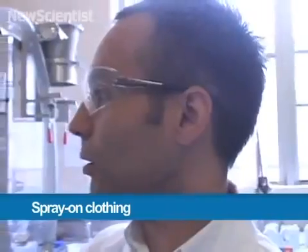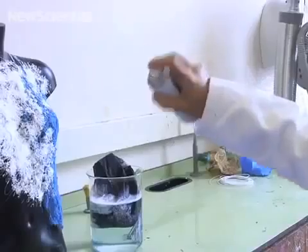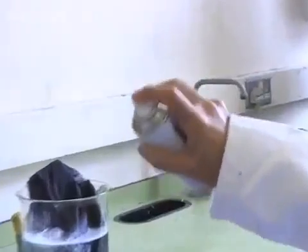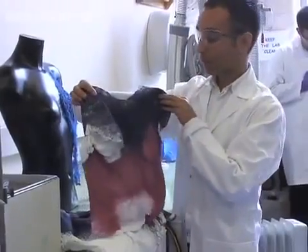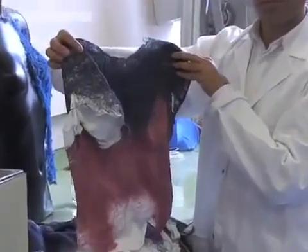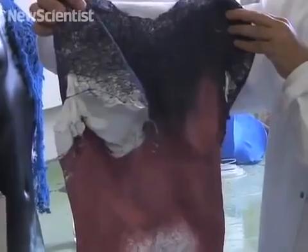Here in London, fashion designer Manuel Torres is showing what could be the future of clothing. These shirts were created within minutes with a new spray-on material. It's a fabric which could be for the summer or it could be for the winter — it's all about how many layers you're prepared to spray on this material.